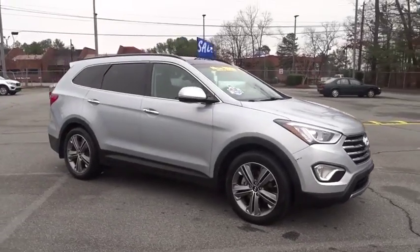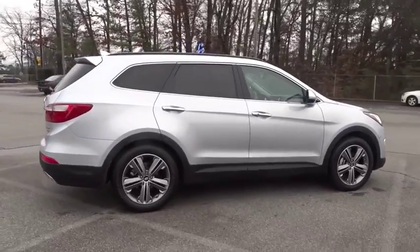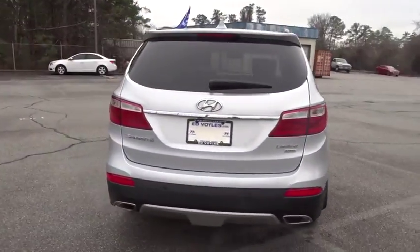The 2015 Hyundai Santa Fe. Style, quality, performance, value. Need we say more? This vehicle has less than 40,000 miles.